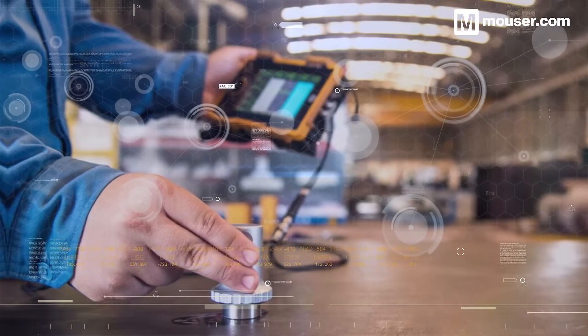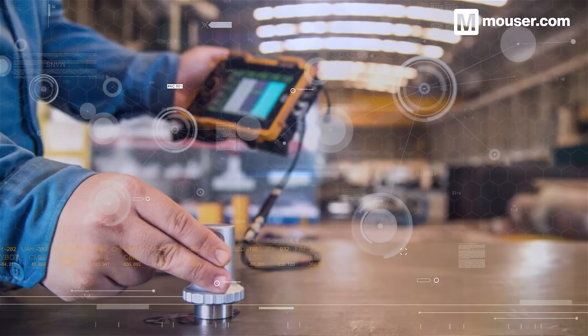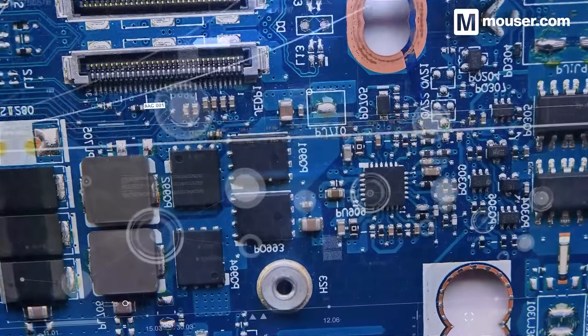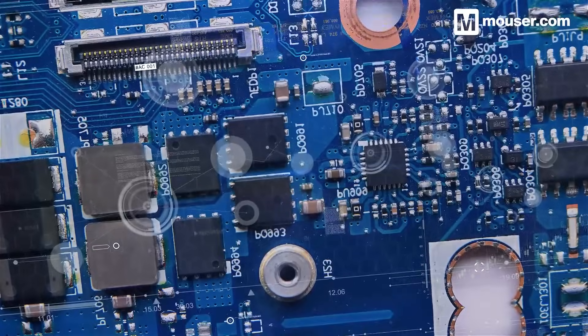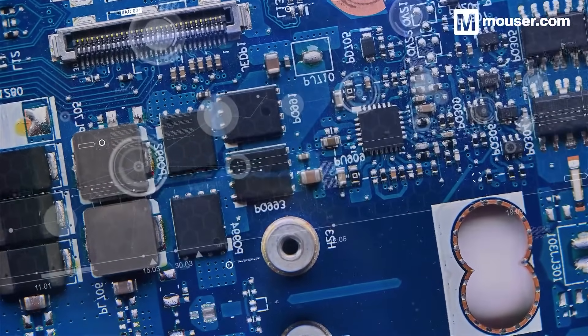The demand for ultra low power devices continues to grow, yet precision remains an integral goal of any design. These four products, along with many others available from Mauser, will help you confidently build precision, battery-powered, future-proof products.